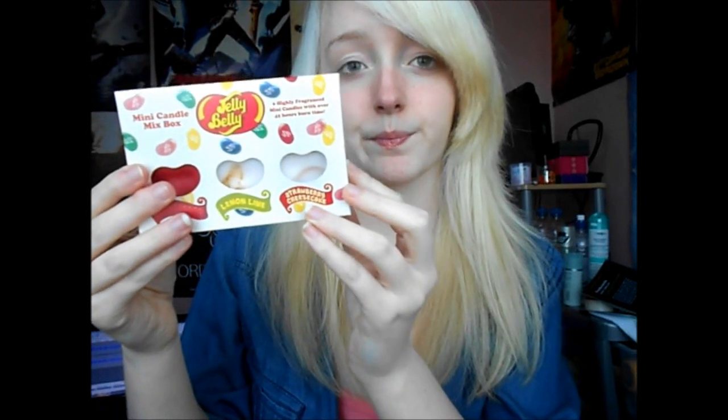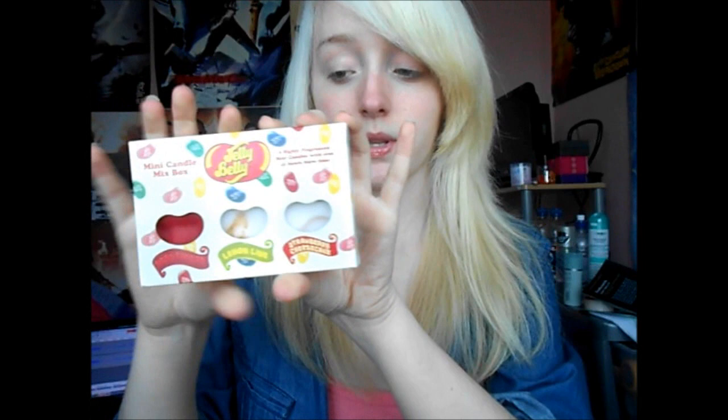So do the scents tempt you? They do? Okay, yes, of course, I can put them away for you.